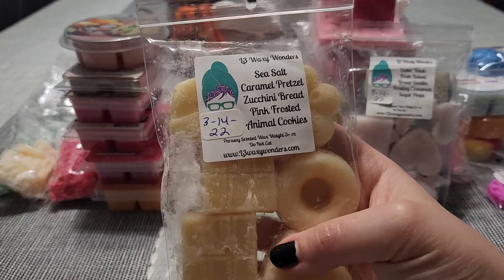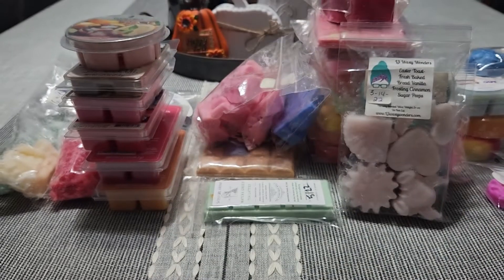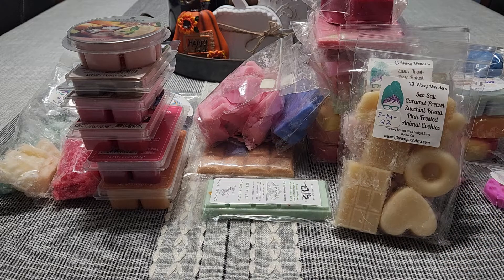Another one from L3 — this is Sea Salt Caramel, Pretzel, Zucchini Bread, Pink Frost, and Animal Cookies. I can't remember who created this blend but this smells amazing — a very heavy, thick, sweet caramel scent and you definitely pick up the salty pretzel. I might melt this today actually because it is gloomy and rainy, and I usually go for super heavy bakery on gloomy days.